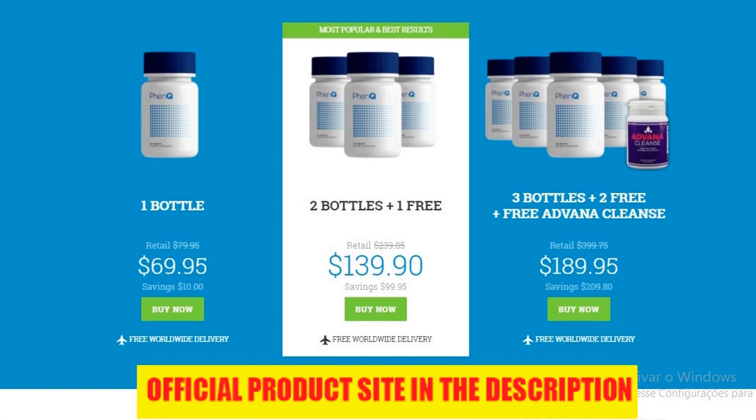For the ingredients, FenQ is the only weight loss brand that has A-Lacy's Reset, which is a patented formula. There were actual studies done demonstrating that participants who took A-Lacy's Reset had a 7.24% decrease in body fat, a 3.8% increase in lean muscle, and they even lost 3.44% more weight than participants taking a placebo. Pretty solid numbers there, seriously.